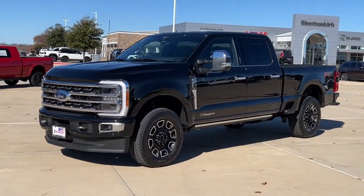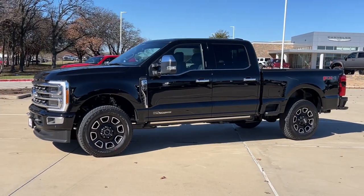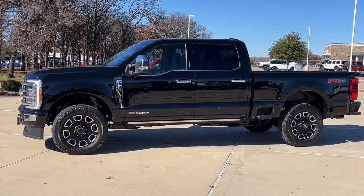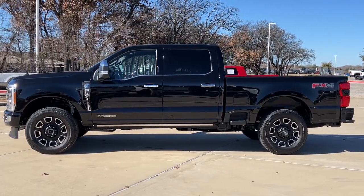You're gonna love the 2023 Ford F-250. This vehicle is an outstanding buy with fewer than 5,000 miles on the odometer. If you're going to do it, do it right.